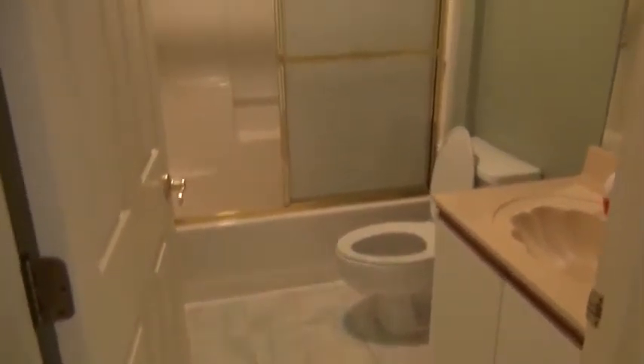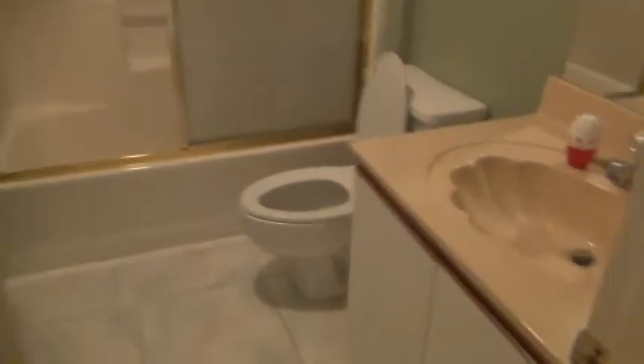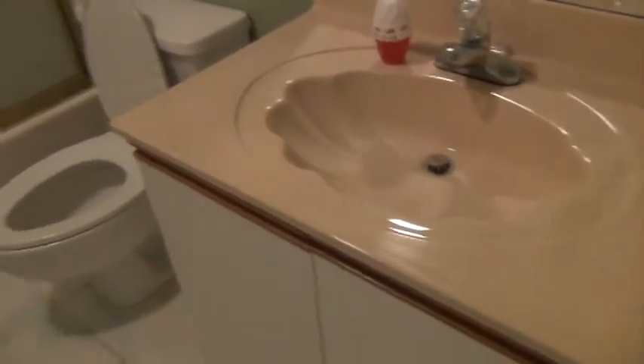Here's the second bedroom. That's the guest bath. And the second bedroom, which is in the front of the house.